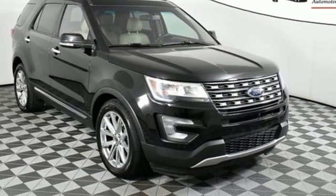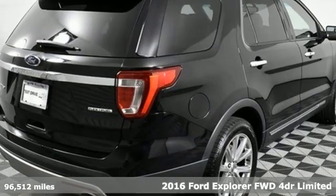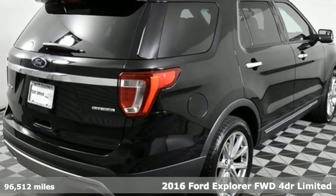Here's a 2016 Ford Explorer. Built on tradition, built to last — Ford.